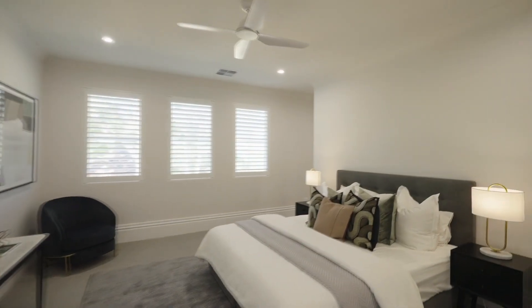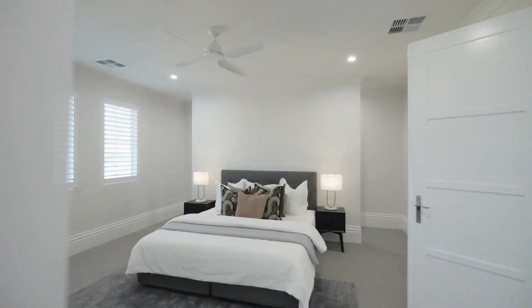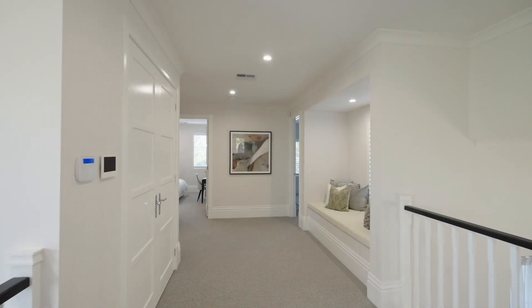The combination options are first-rate, with an incredible master upstairs featuring two walk-in wardrobes and an ensuite, and three other large bedrooms — perfect for kids of all ages.